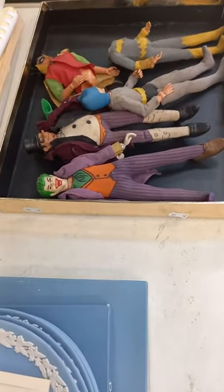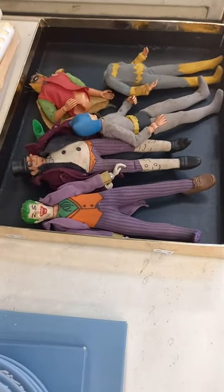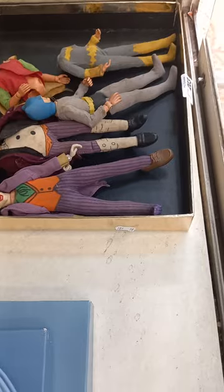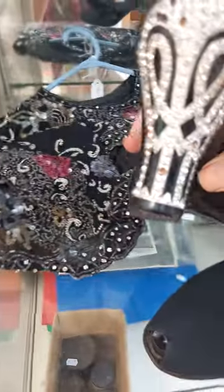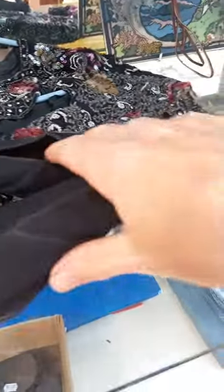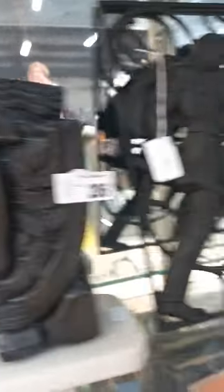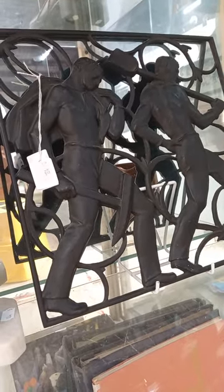All the Mego Batman figures - you've got the Joker, the Penguin, headless Batgirl, a legless Robin and Batman. Really nice 1920s-30s beaded shawl with a fantastic pair of matching period heels with diamante on the heels - pretty amazing.